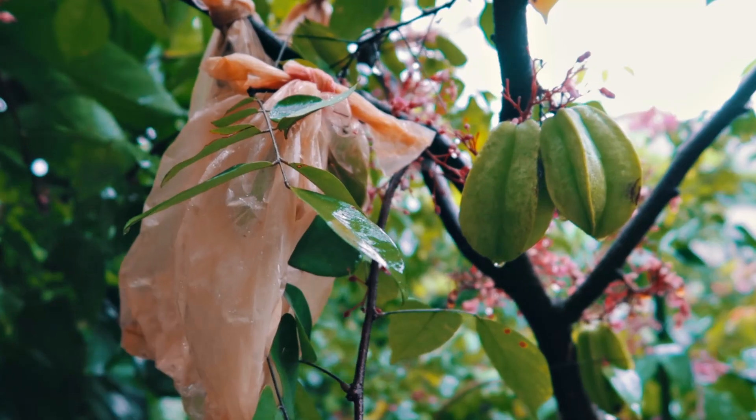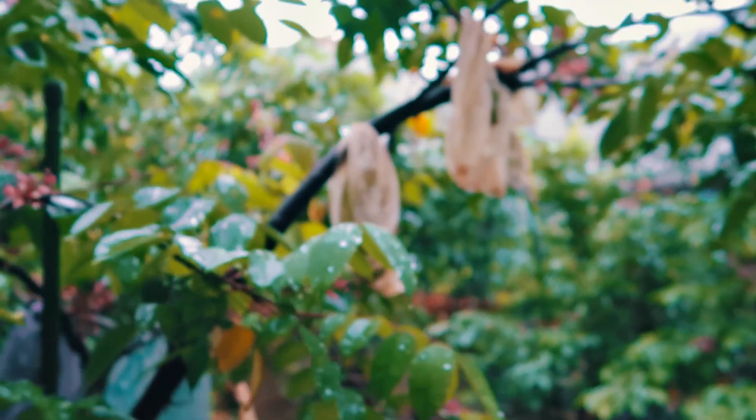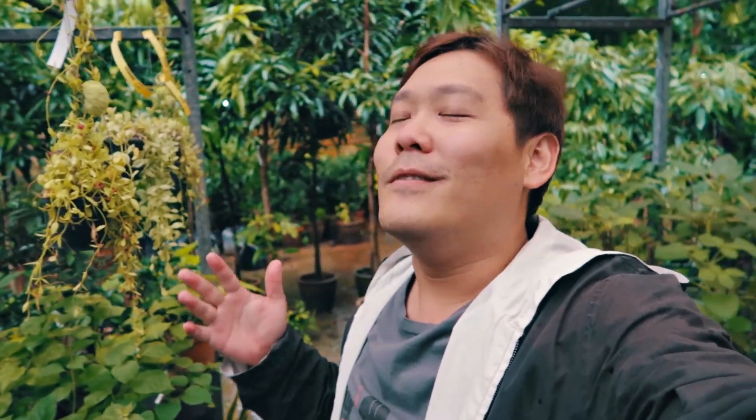They actually tie plastic bags around the fruit to protect them from getting eaten by insects. I'm not quite sure if you guys are interested in plants, but to be honest, being here it smells so good — plants smell good! Although if Vic was here, she'll probably say it smells like rotten egg yolk.